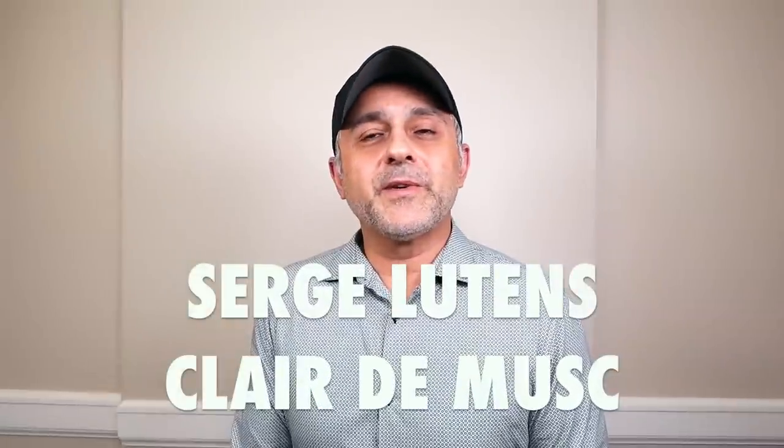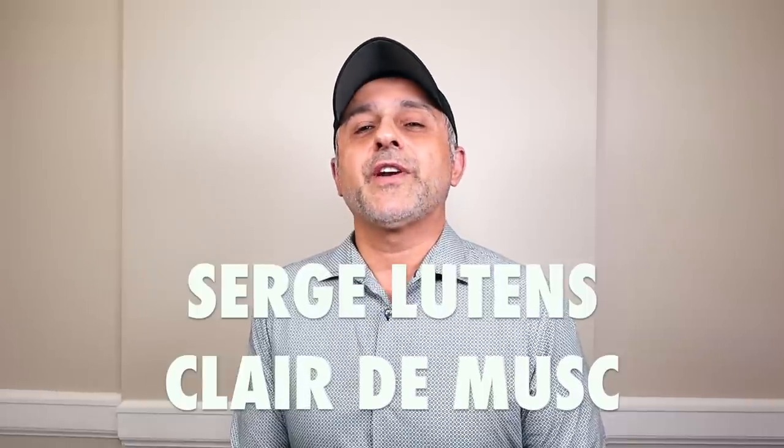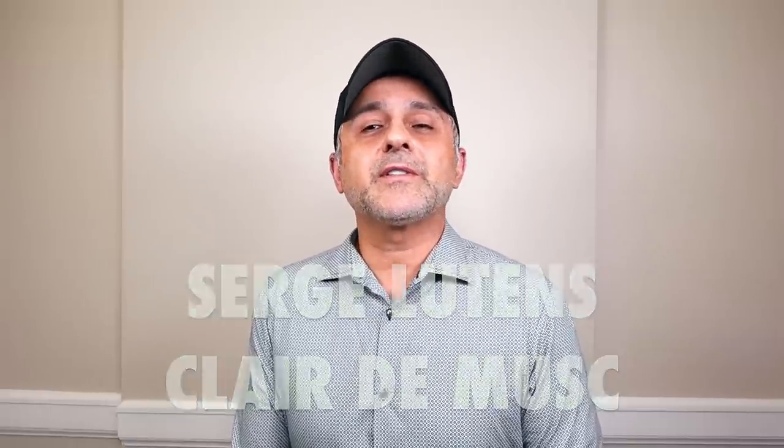Thanks so much for tuning in. This is Sebastian with Smelling Great Fragrance Reviews. If this is your first time landing on my channel and you love watching fragrance reviews, finding out about new fragrances, discovering new brands, revisiting the old classics, and participating in giveaways, and still haven't subscribed, please click the subscribe button below and also click the bell so you'll be notified for future videos and giveaways.